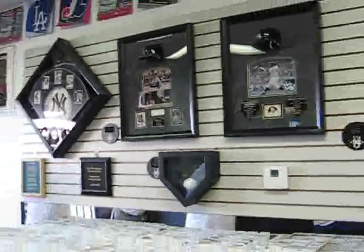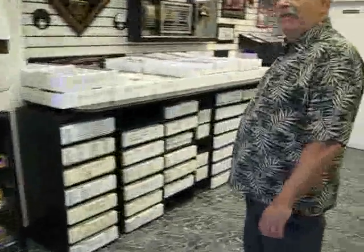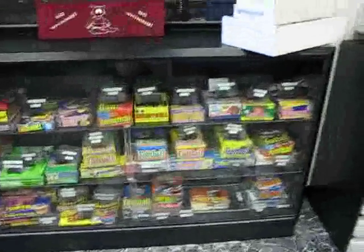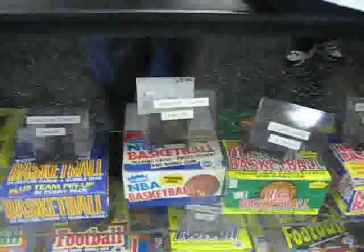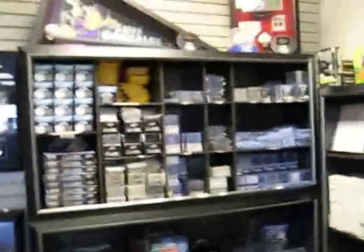They have tons of commons for you set builders. Over here is a case of old wax — basketball fans, you'll like that. Coming to the back, there's more of the custom framing, some very nice work, and tons of supplies including mailing boxes.